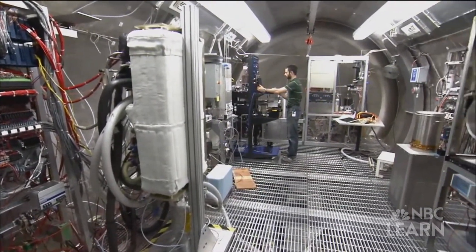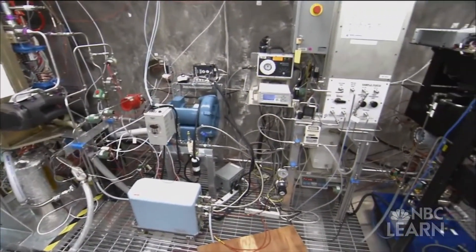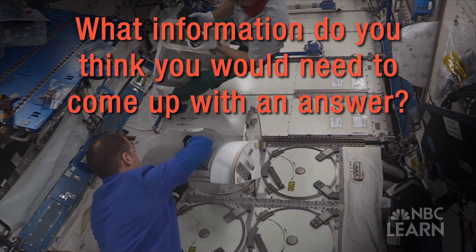Now imagine that you're an ECLSS engineer and you want to make sure there's an adequate oxygen supply for the entire crew of astronauts during their mission. What information do you think you'd need to come up with an answer? What questions would you ask?